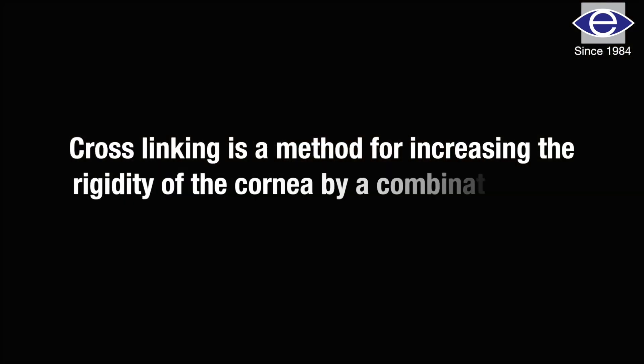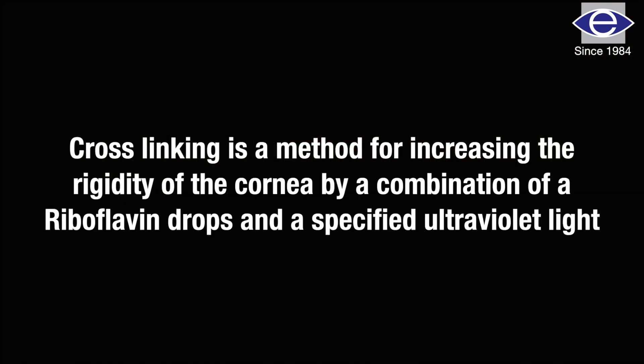If we detect this in the early stage, we can stabilize the condition by doing what is called corneal collagen cross-linking — that is C3R — which strengthens the cornea and stabilizes the condition, preventing further progression. It will not improve visual acuity, so the patient still needs glasses or contact lenses for vision.